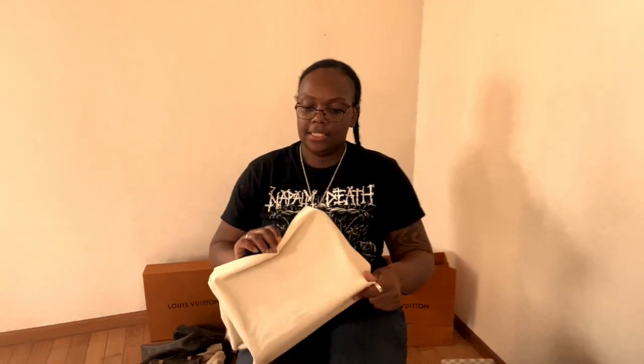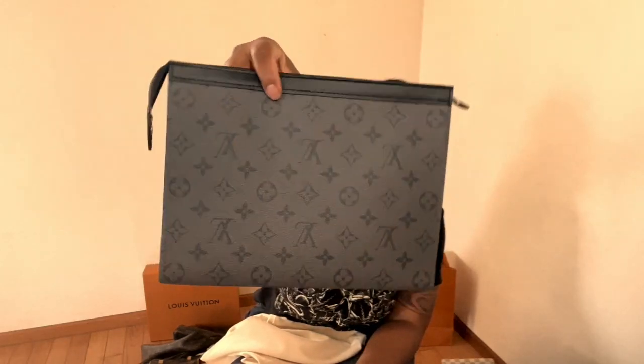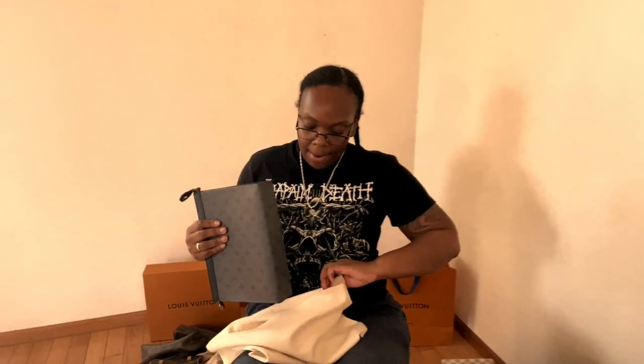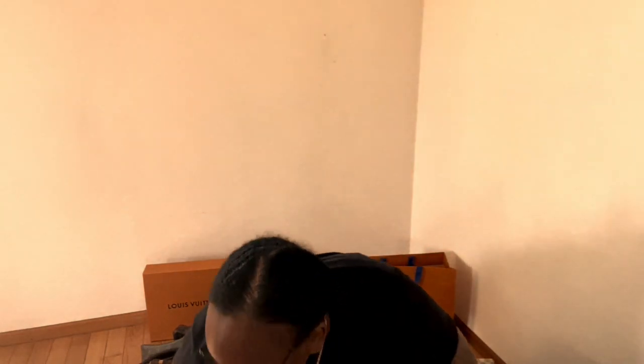I also have the Damier Azur Eva clutch, which I love. And this is my Toiletry 26 from the men's collection in the reversed classic monogram eclipse — quite a mouthful, ladies and gentlemen.